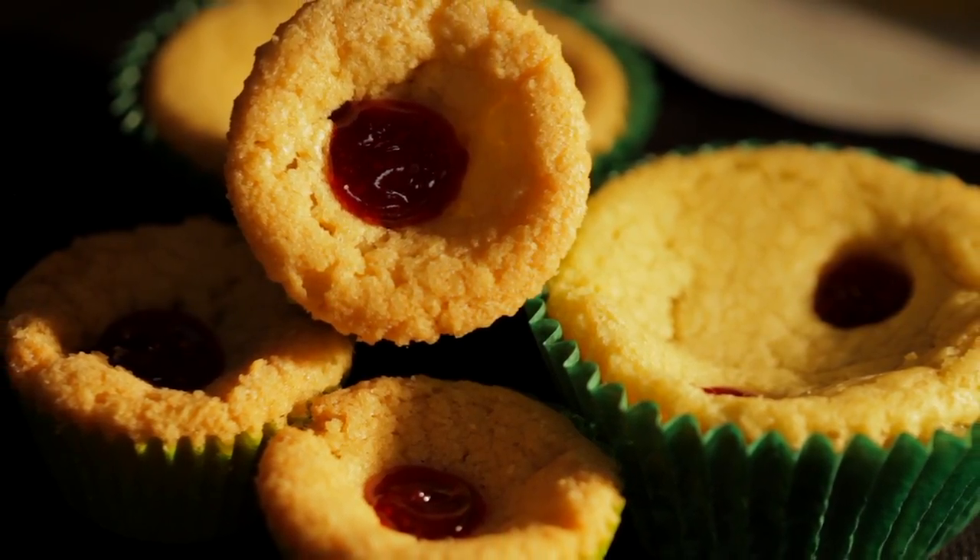We are also famous for a lot of the pies that we do around seasonal holidays — pumpkin pie, pecan pie, and we're keeping the key lime as well.